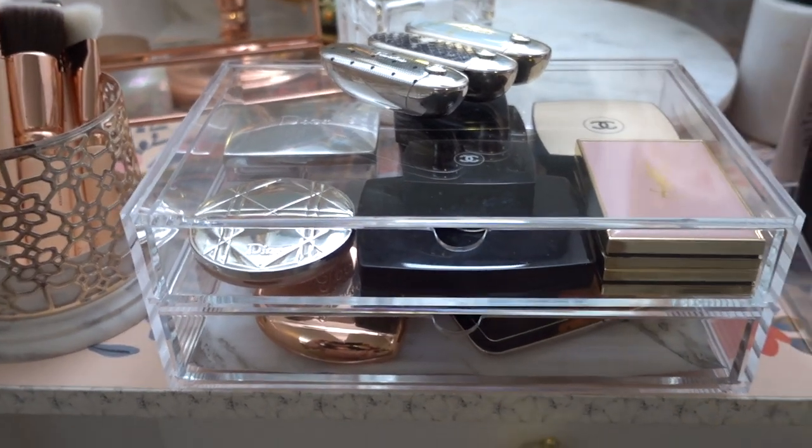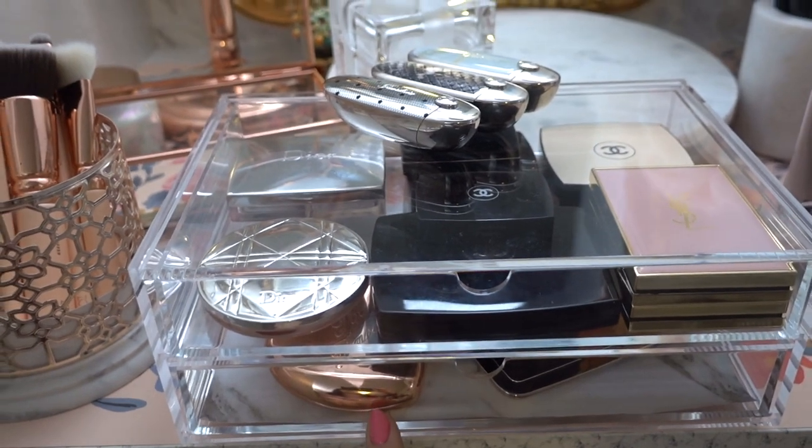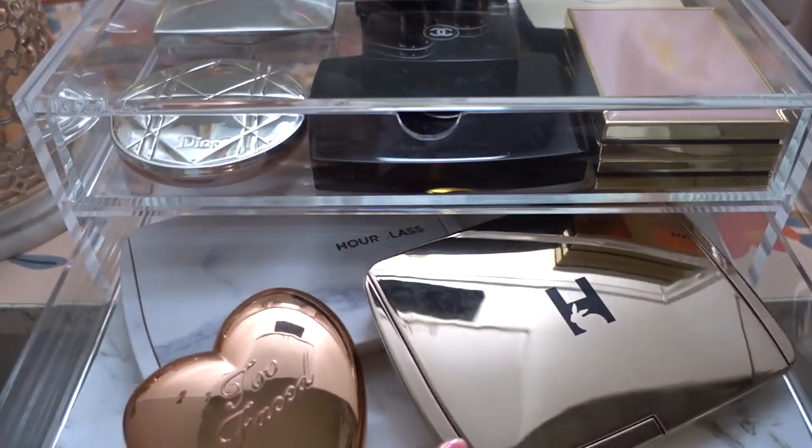The next item I've added is this two-drawer acrylic makeup stack from Muji, and this is perfect to house all of my compacts and face powders.